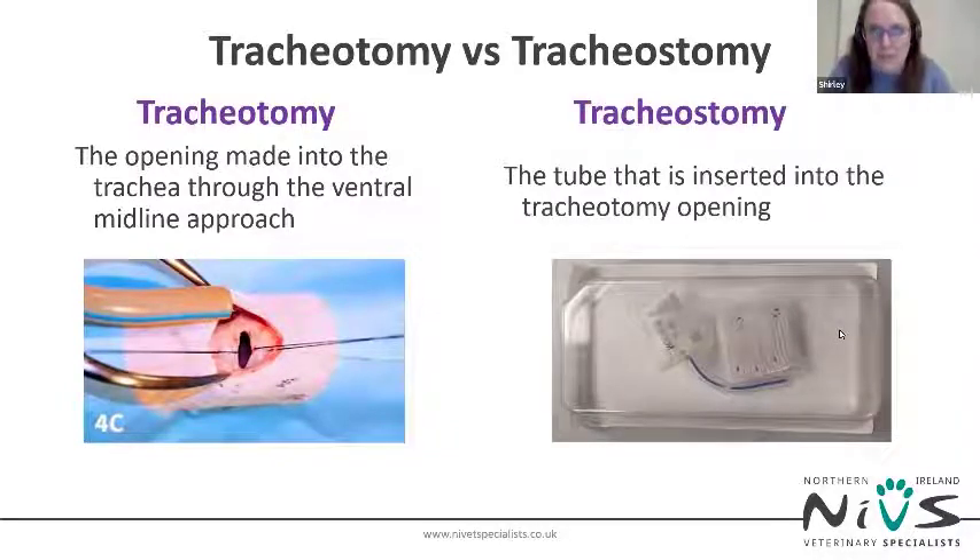The terms tracheotomy and tracheostomy are similar and easily confused. A tracheotomy refers to the surgical technique where a temporary opening is made into the trachea through a ventral midline approach. A tracheostomy refers to the tube which sits in the tracheotomy hole and provides a permanent opening whilst it is in place.